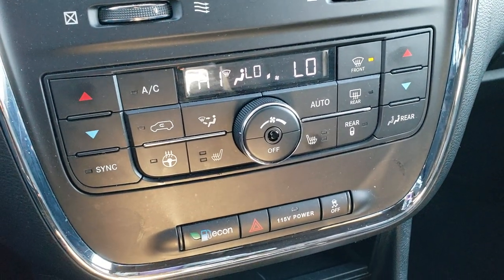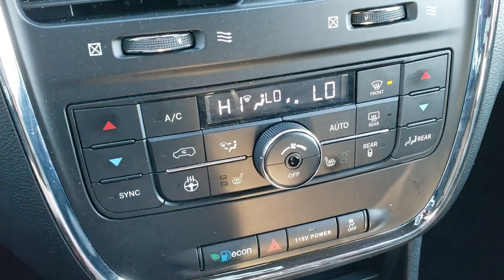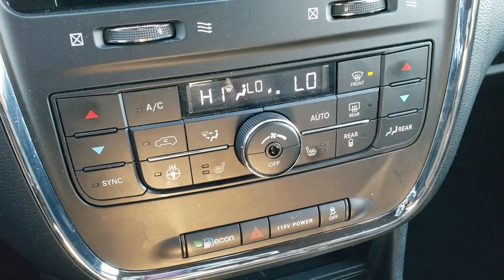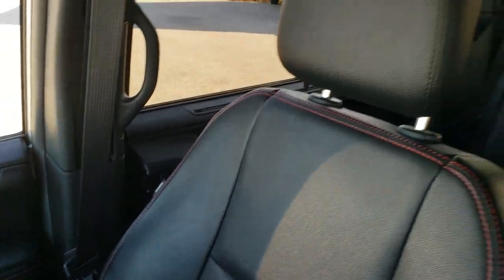Dual climate control. You've got your heated seats and heated steering wheel buttons right there. You've got an Econ mode, hazard lights, 115-volt power point, and stability control right there. Passenger side floor mat and seat are in excellent condition — there are no rips or tears on these seats.